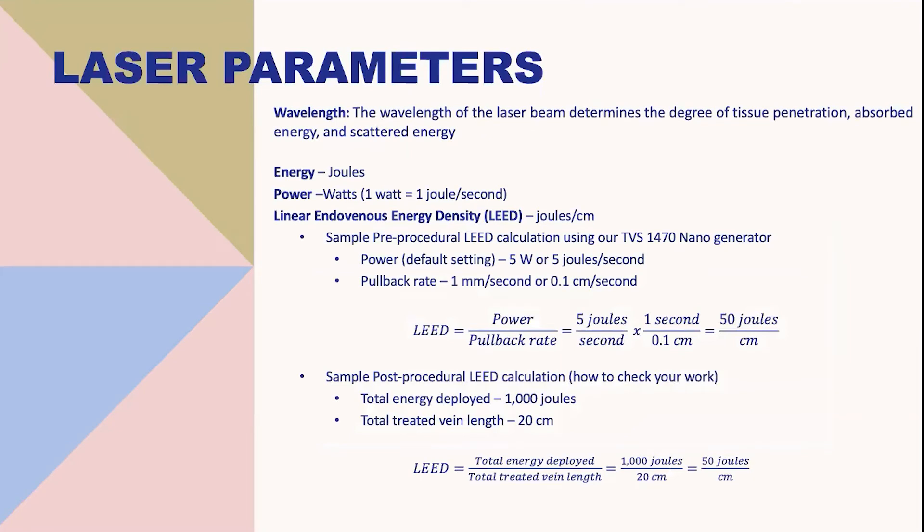There are certain important laser parameters to consider. Wavelength determines the degree of tissue penetration, absorbed energy, and scattered energy. Energy is specified as joules, and power is specified as watts — 1 watt equals 1 joule per second. The most important parameter for endovenous laser is the linear endovenous energy density, measured in joules per centimeter, abbreviated as LEED, proposed by Proebstle et al. in 2004.